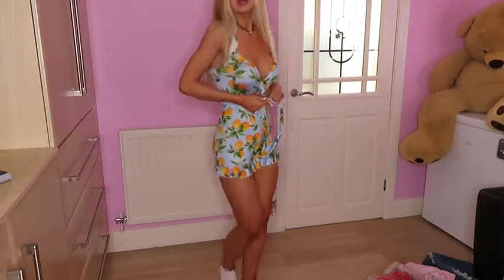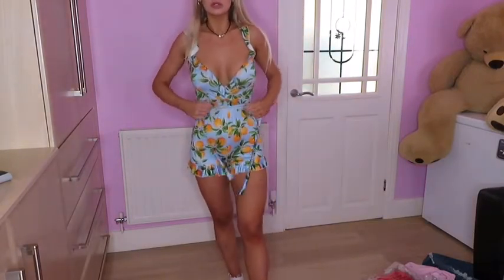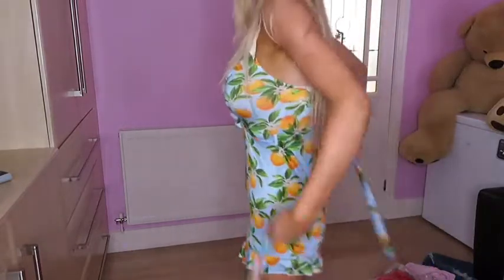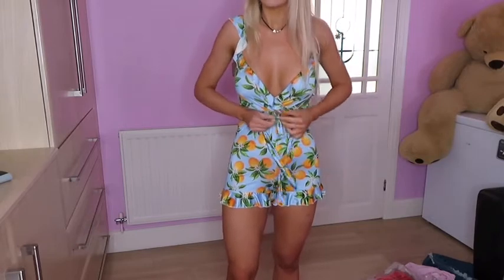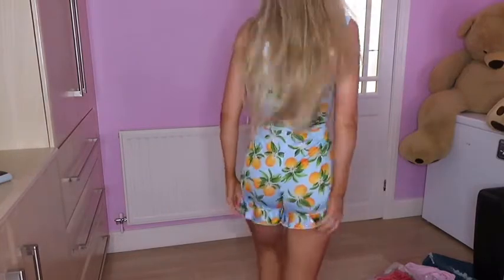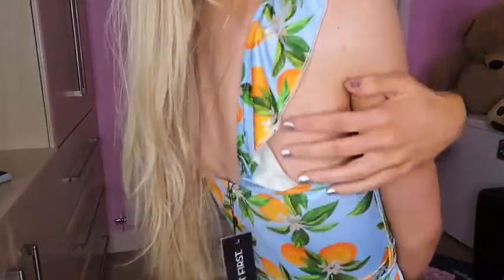The first outfit is a playsuit. I got this in a size eight — I go between a size eight and a small. The belt is separate and comes in the bag, so you can wear it with or without. You could even use it in your hair, which would be quite nice. I really like this one — it's a bit low cut, but on holiday I feel like you can get away with that. The material is really light and nice. It is a little bit short at the back so you'd have to be careful, and it might fit better if I sized up. I really like the detailing — it's just really nice. This is a great one for a summer holiday.